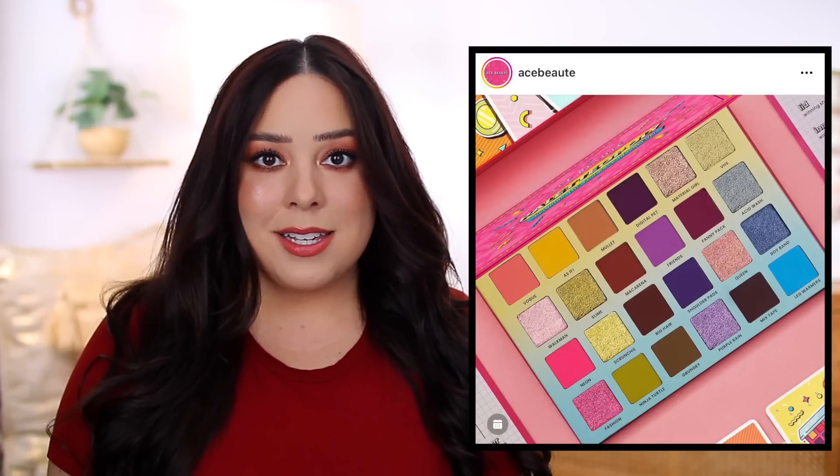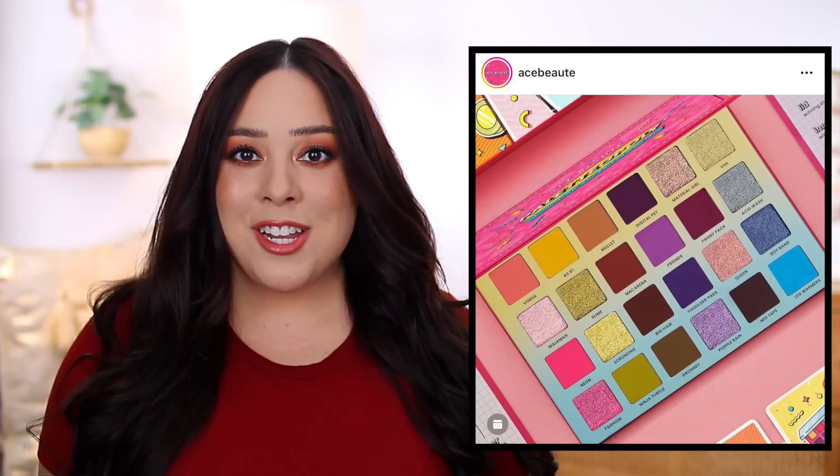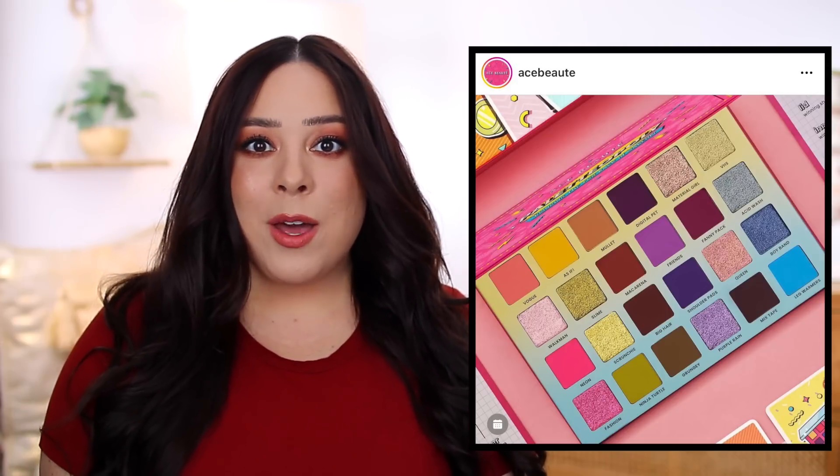I don't know how much use I would personally get out of it practically, because I love playing around with my eyeshadows and trying different color combinations already. But overall, I do think it is such a fun idea. If I was purchasing makeup for a niece or a friend who wanted to be more expressive and creative, I think it could be a really fun gift idea.